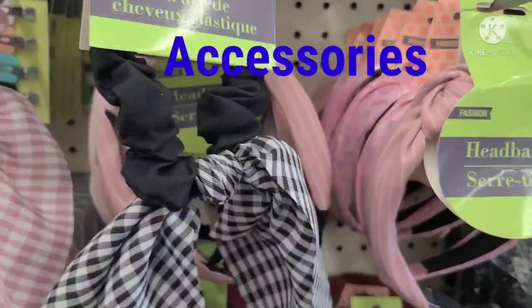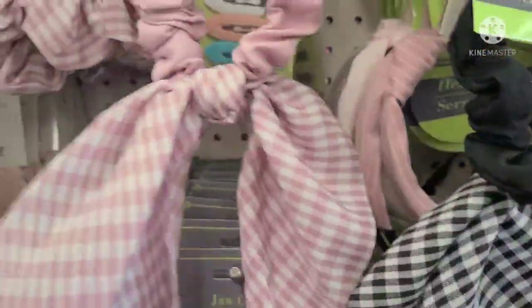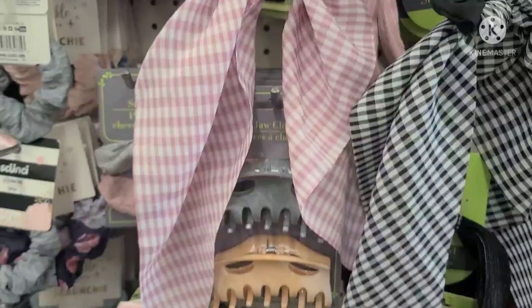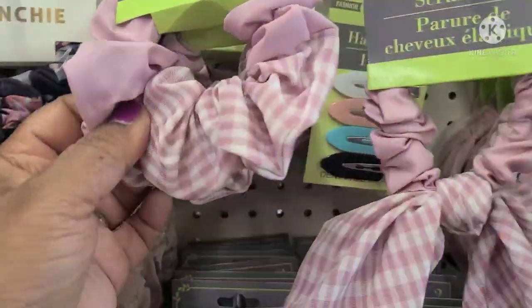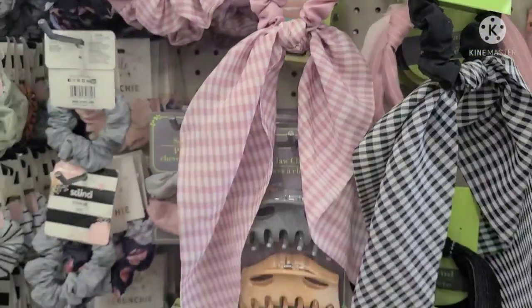Absolutely beautiful scrunchie — look at this, that black one. That's really, really pretty. I love the style on this, really amazing. And then they got the black scrunchie here. These are absolutely, absolutely fantastic.